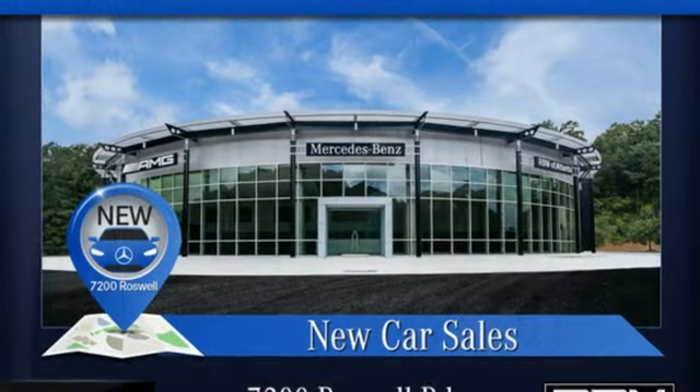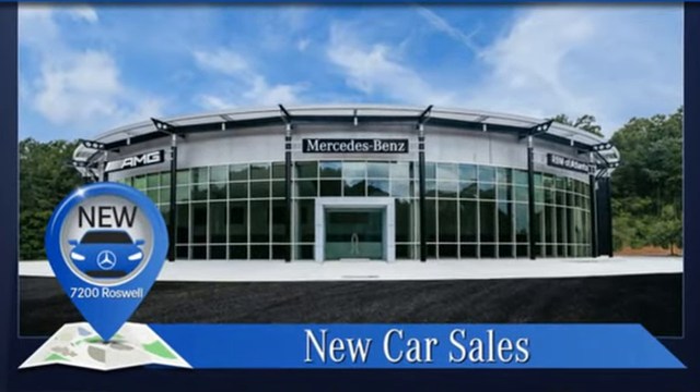Mercedes-Benz — an elevation of innovation. Stop in for a test drive and make it yours today.